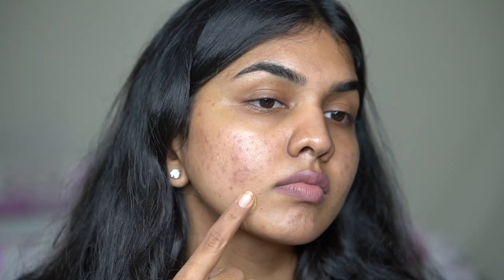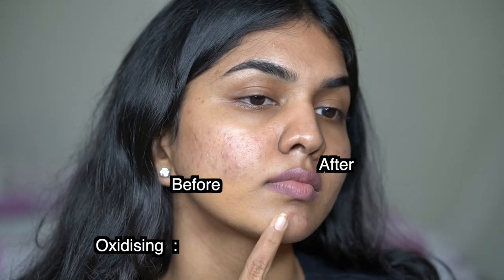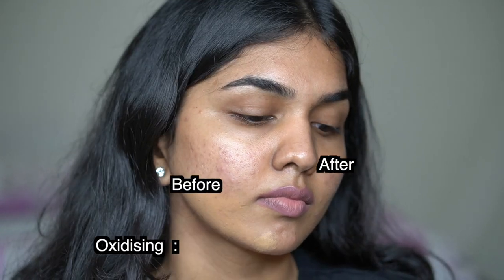The finish of this foundation is matte. It's a medium to full coverage foundation — you can layer it on to cover everything, or go light-handed. My shade is 310, which matches me very perfectly. One thing to note: Fenty foundations oxidize a lot, so initially when you apply it on your face it looks too light, but give it five minutes and it blends beautifully and comes down to your skin tone.